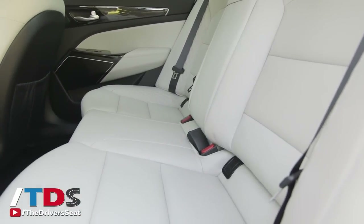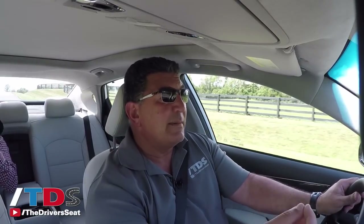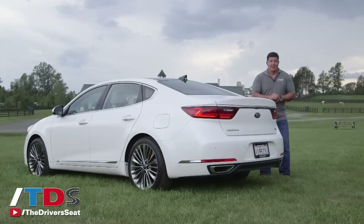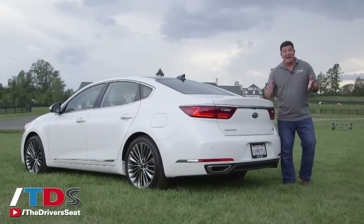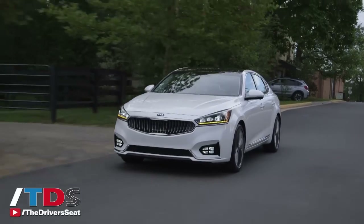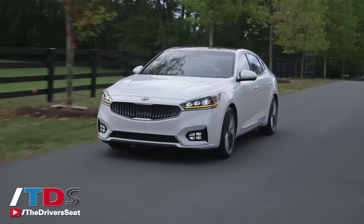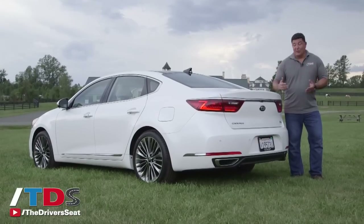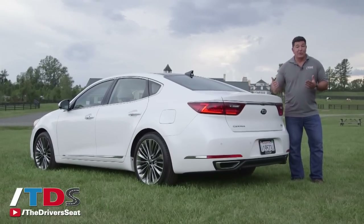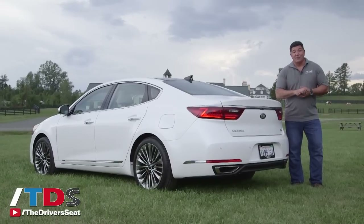Looking at the competitive set, the new Buick LaCrosse is a little bit lighter and feels more nimble, but I don't think that's a big deal for someone looking at this segment. Some critics may refer to the Cadenza as the Korean Buick, and that's not necessarily a bad thing — Buick has really stepped up their game. What this really is is a comfortable full-size sedan, the way cars used to be. If you want something more than a midsize, you have a lot of great options to choose from. The Cadenza is loaded with great content, it's priced right, and it's got the industry's best warranty.